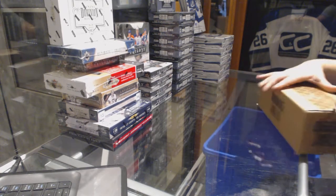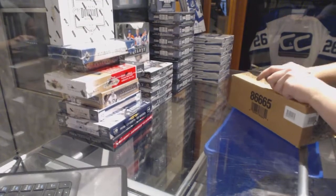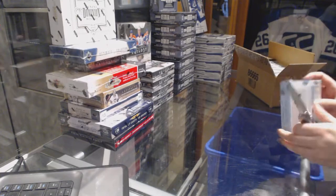Alright, starting off the group break 69-16, we've got the 10-box case break of 16-17 SPx.